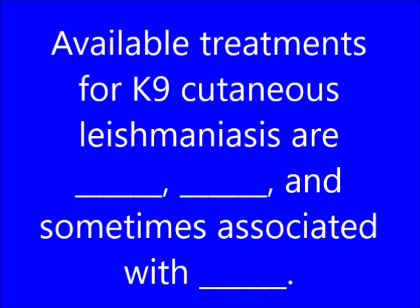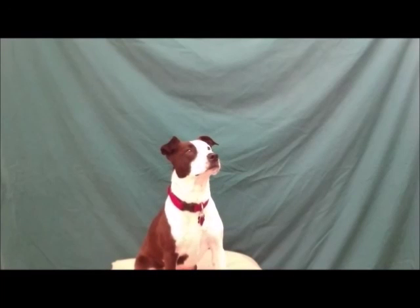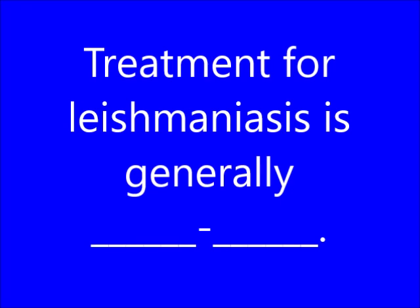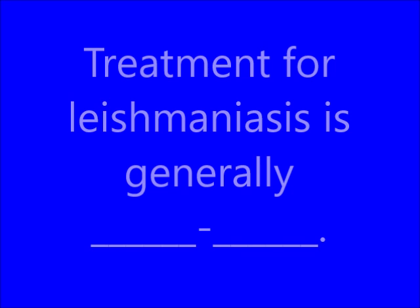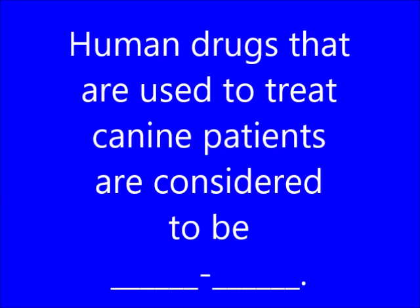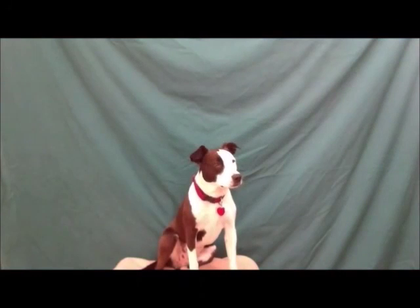Available treatments for canine cutaneous Leishmaniasis are blank, blank, and sometimes associated with blank. What is cumbersome, toxic, and relapse? Treatment for Leishmaniasis is generally blank. What is long-term? Human drugs that are used to treat canine patients are considered to be blank. What is off-label?